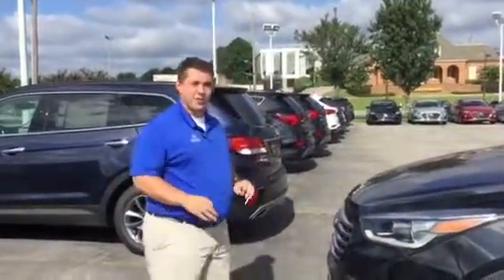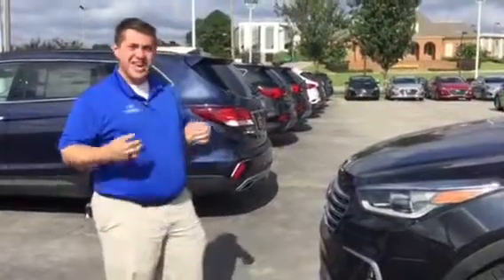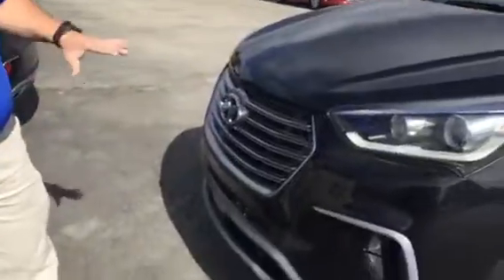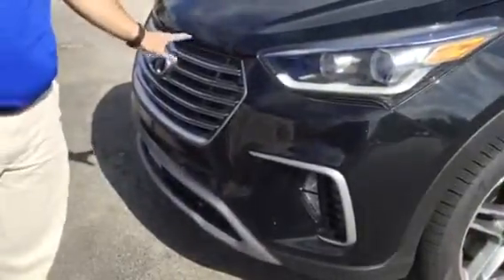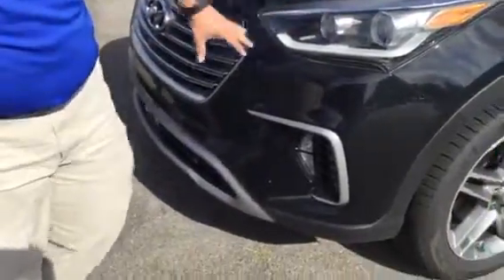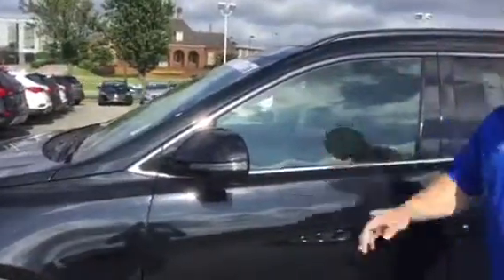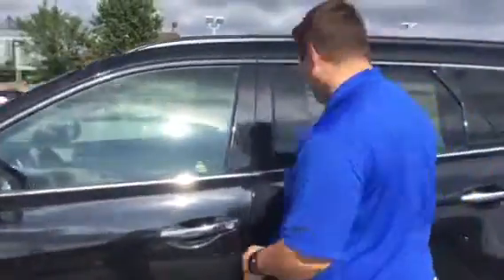This is an amazing vehicle, gets very great gas mileage and a lot of size to it with a lot of features. This is the Limited Ultimate, meaning this is the big one of them all. It's got a lovely waterfall grill with wrap around LED headlights, LED daytime running lights, premium alloy wheels, LED external turn signals on your mirrors, blind spot detection, proximity key with push to start and a whole lot more. Let's take a look.